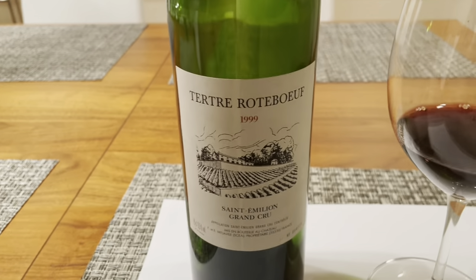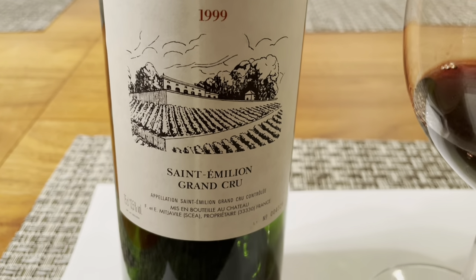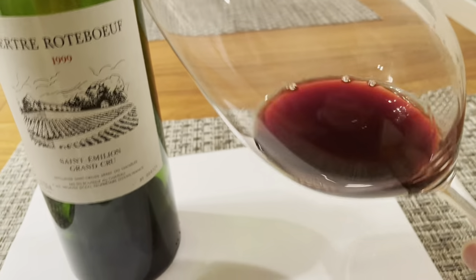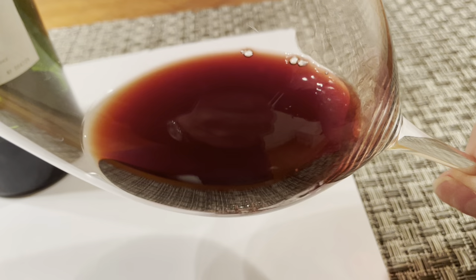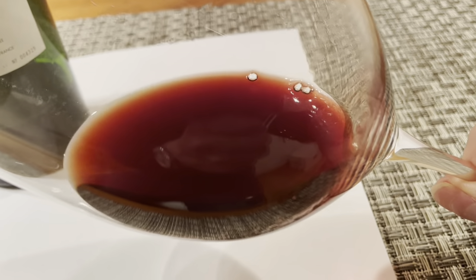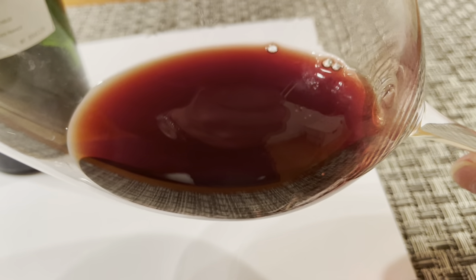Here's the bottle — just a simple design, this must be of their vineyard. Tertre Rôteboeuf 1999, Saint-Émilion Grand Cru. And this is the color — as you can see, still very dark red. It shows some aging because it's not bright red anymore, more of a dullish red, but I would say it's still quite youthful. It's not getting very brick, but it shows some signs.